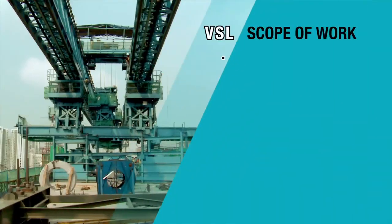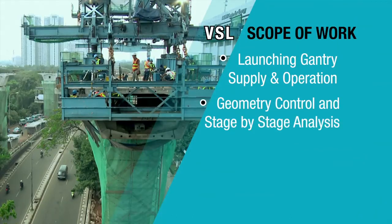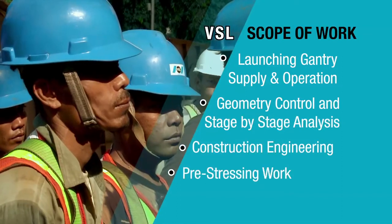VSL's scope of work in this project includes the supply and operation of the launching gantry for erection works, geometric control and stage-by-stage analysis, construction engineering, and stressing works.